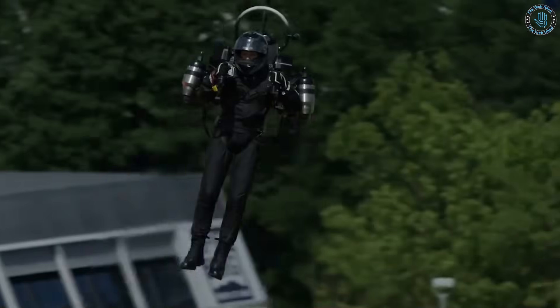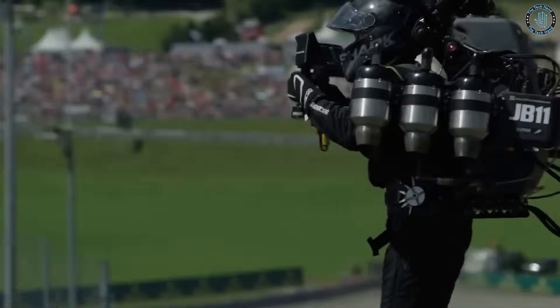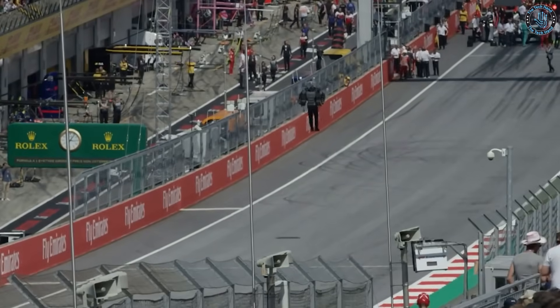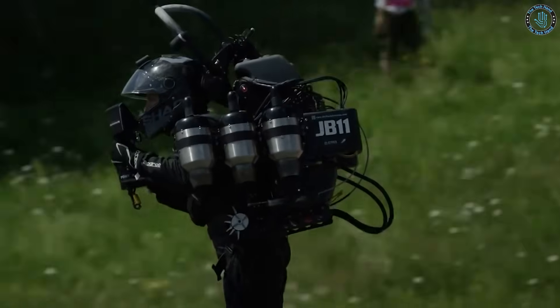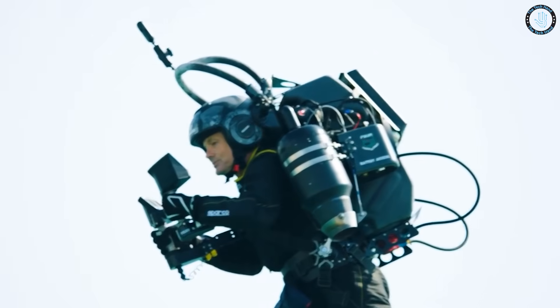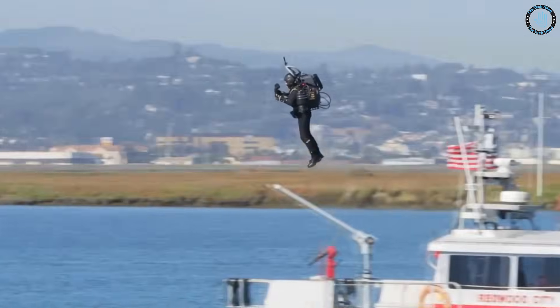The device is powered by a combination of turbine and jet engines, which are fed by diesel fuel. It is designed to be flown by trained pilots and is currently used for military and special operations training, as well as for civilian flight demonstrations. The company has also developed a more recent version called JB11V with more advanced features and capabilities.